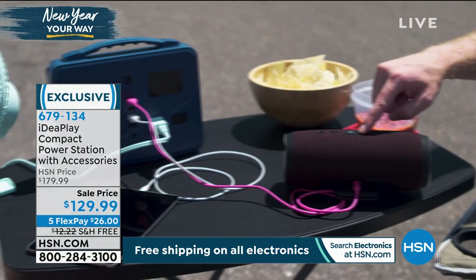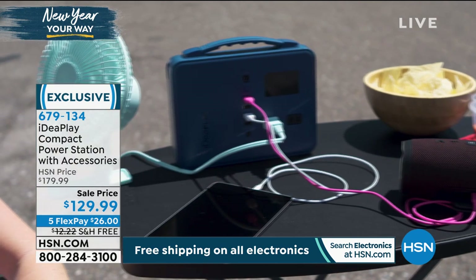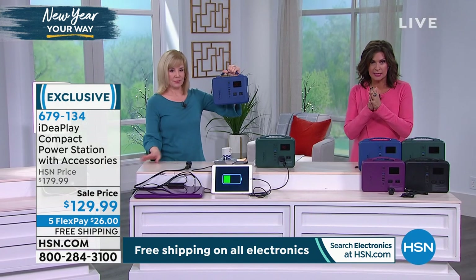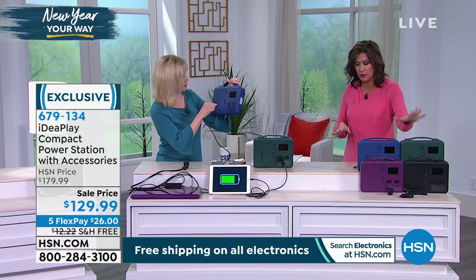The beauty of what you're getting, at a sale price — $50 savings. Sale price: $129.99. Five flex payments of $26. Free shipping and handling. I'll go through the colors in a minute.